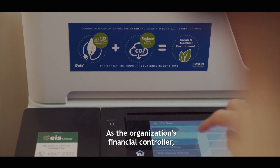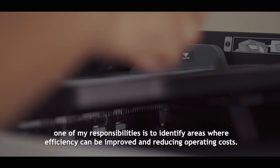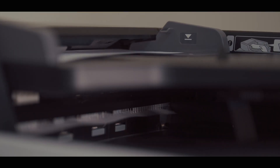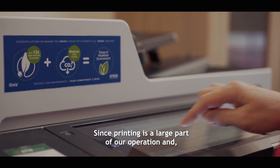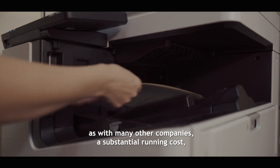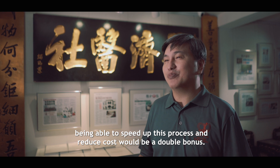As the organisation's financial controller, one of my responsibilities is to identify areas where efficiency can be improved and reducing operating costs. Since printing is a large part of our operation and, as with many other companies, a substantial running cost, being able to speed up this process and reduce costs would be a double bonus.